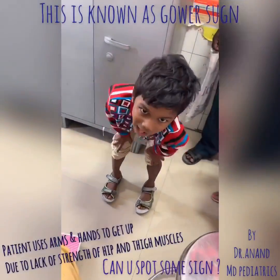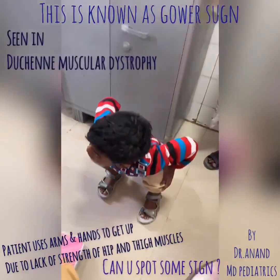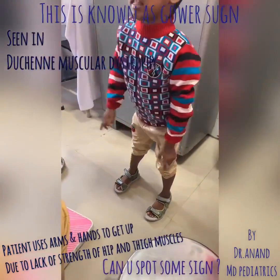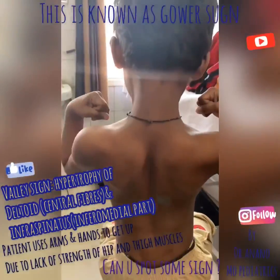Gower's sign is point number one. Point number two: where do you see Gower's sign? It is seen in various muscular dystrophies, like Duchenne muscular dystrophy and Becker's muscular dystrophy. There are also other important points to evaluate.